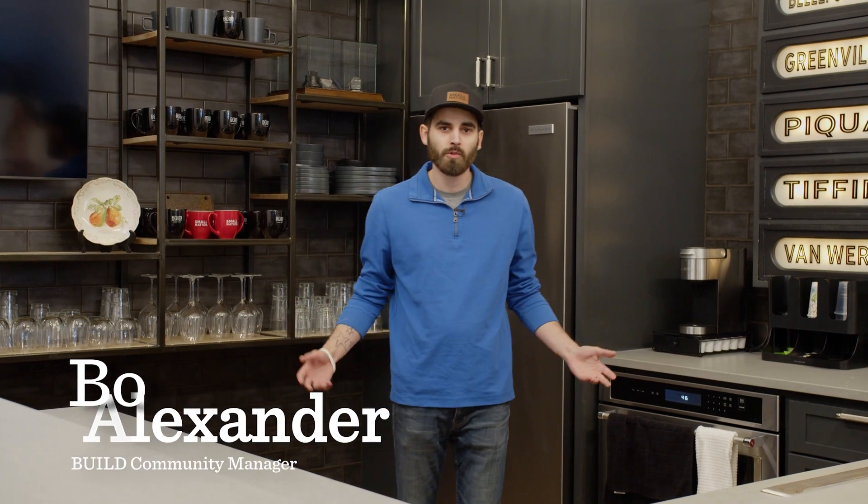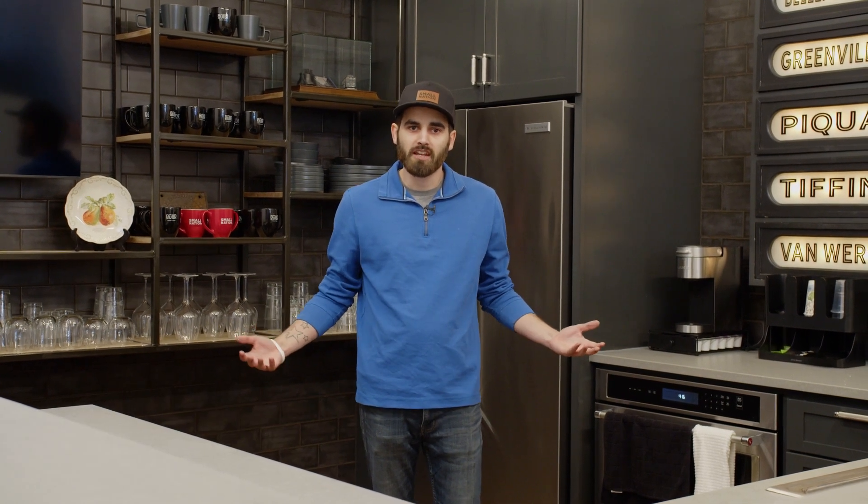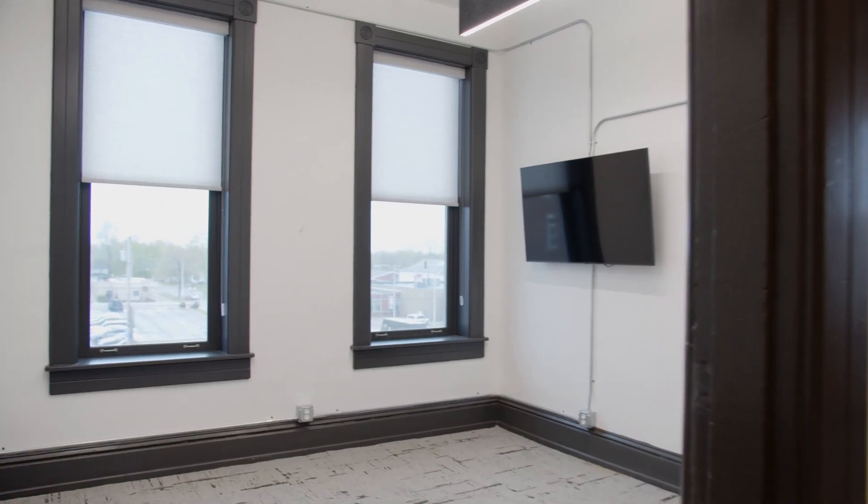Hey everybody, Bo Alexander here with Build Co-Work in Space. We're going to show you a few features that we have around the facility today. Come check it out with us. Alright guys, welcome to Suite 305 here on the third floor of Build Co-Work in Space.